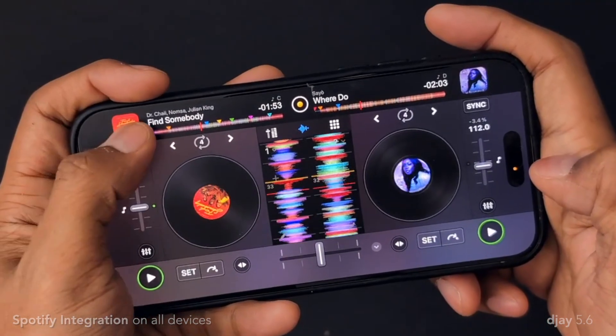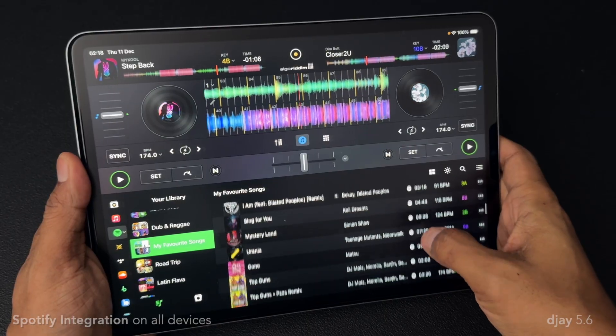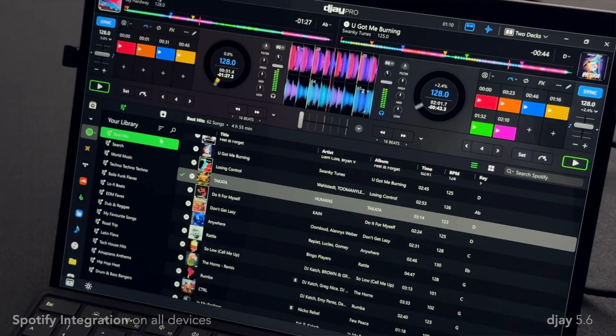So as of this release, Spotify is now supported across the full DJ lineup on iPhone, iPad, Mac, Windows, and Android.